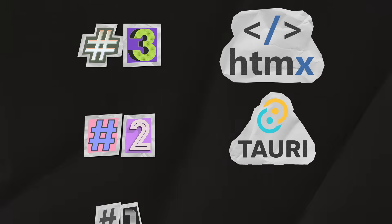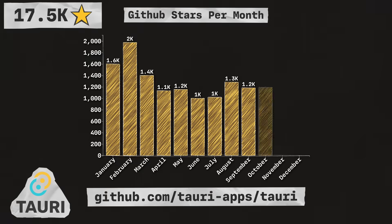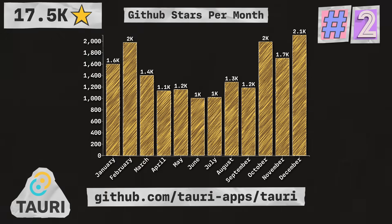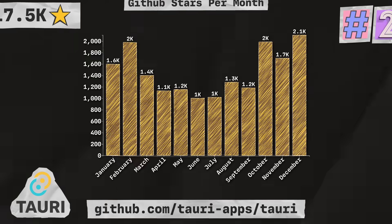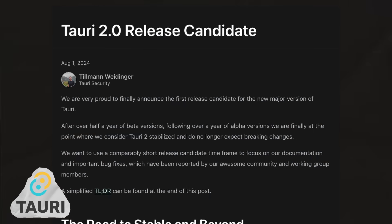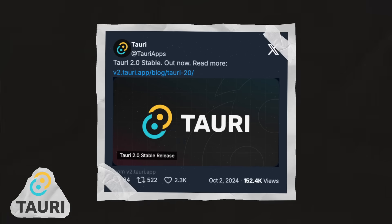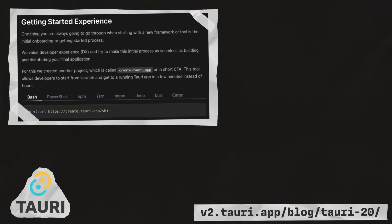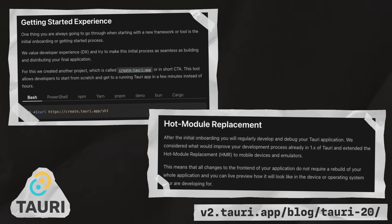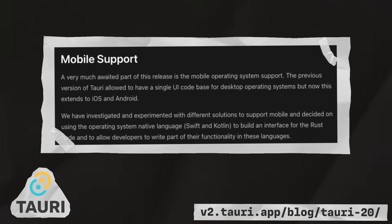Next up is Tauri, which allows you to create small, fast, secure desktop and mobile applications. With 17.5 thousand stars, they're coming in at number two on the list. The Tauri team was hard at work on version two of the library throughout the year. The release candidate first appeared in August, and in October, a stable version was released. This new version brought a new getting started experience, hot module replacement during development, and the long-awaited mobile support, which now allows you to use Tauri to build Android and iOS apps.